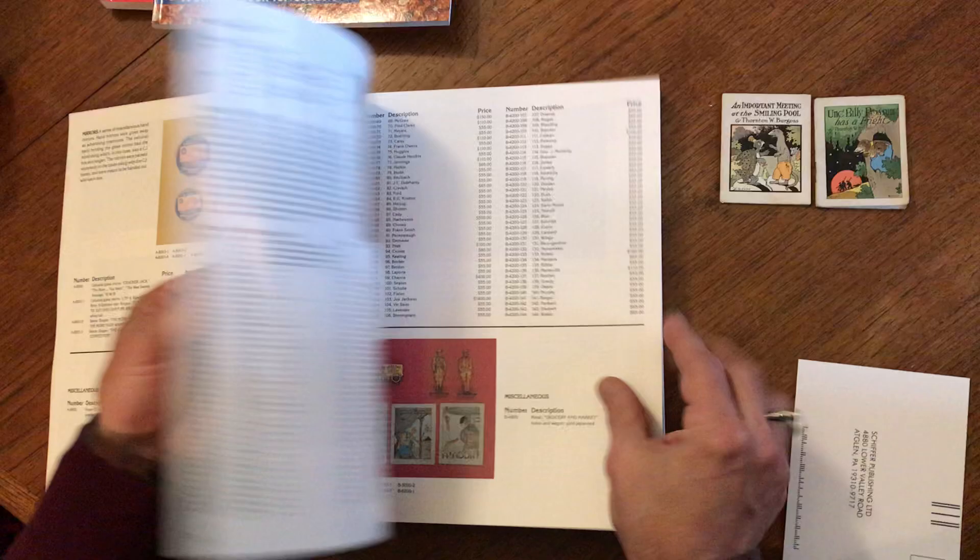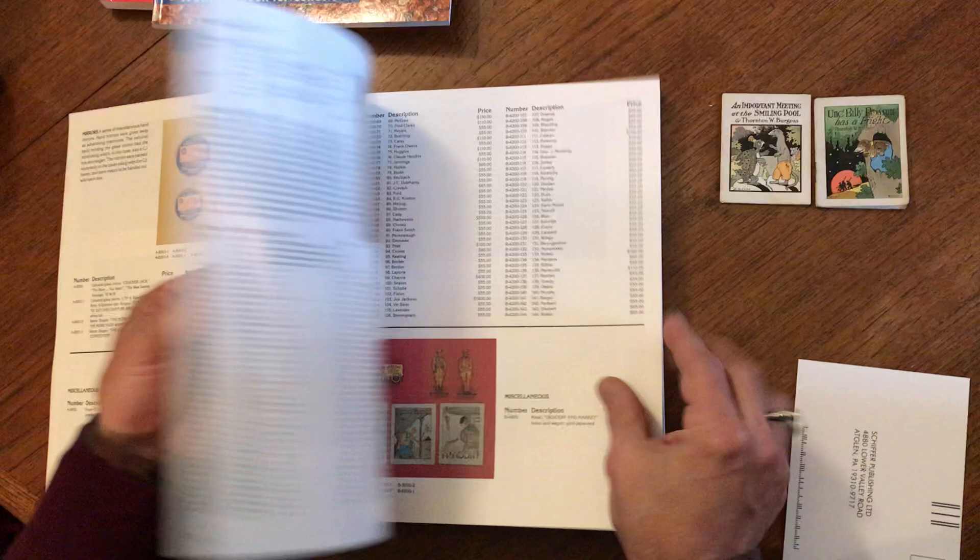Look at this — this is great stuff, a lot of fun. And so these two miniature Cracker Jack premium items are now available online from me, Brian DeMembro.